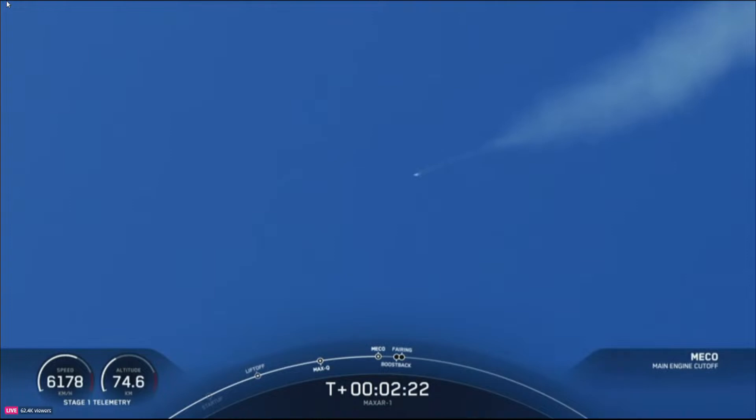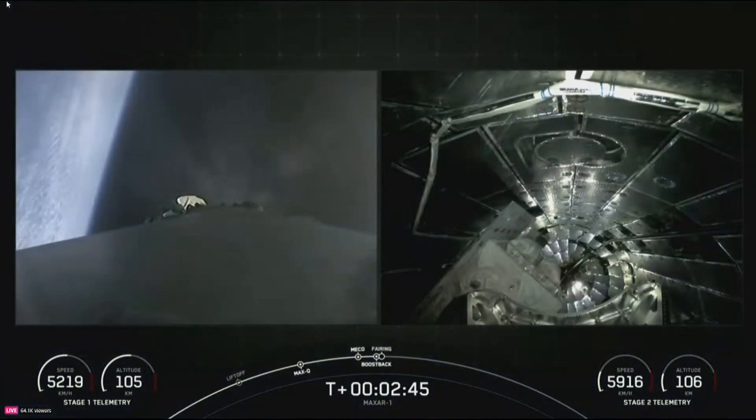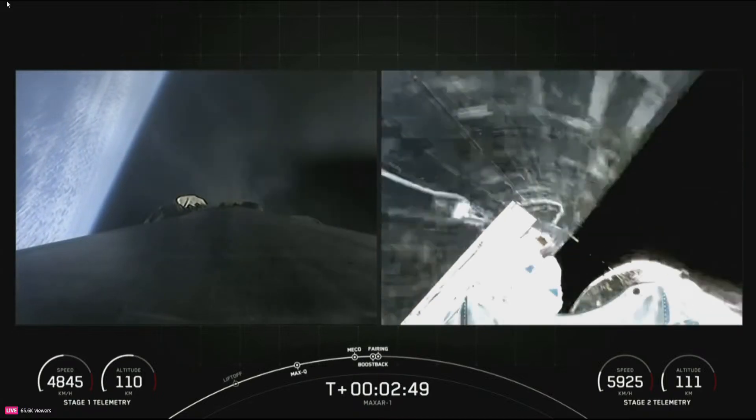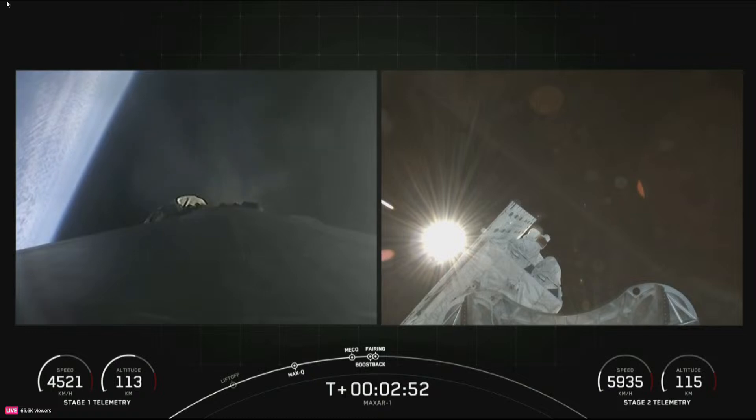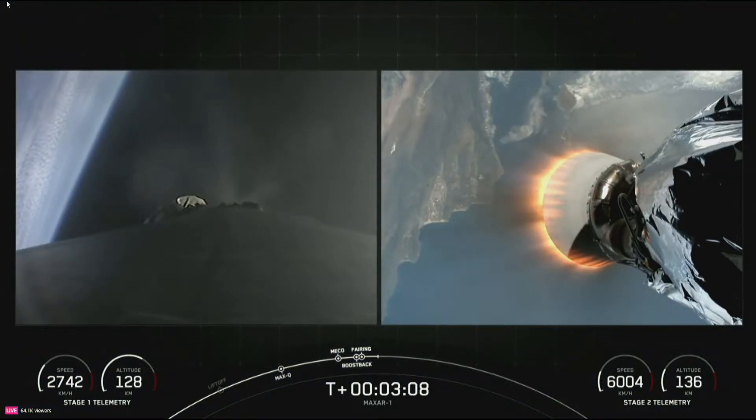Main engine cutoff. Stage separation confirmed. MVAC ignition. Stage one boost back start up. Fairing separation confirmed. Those five events — MECO, stage separation, SES-1, first stage boost back burn begin, and fairing separation — have all occurred back-to-back. We will be attempting to retrieve these fairing halves again today once they fall back to Earth with our recovery vessel Go Beyond.